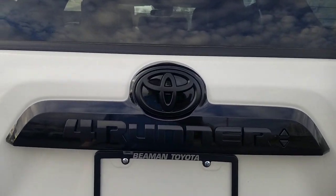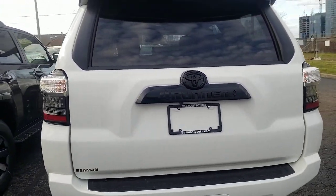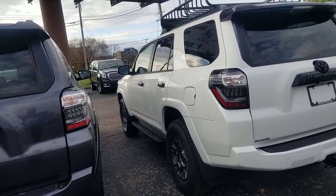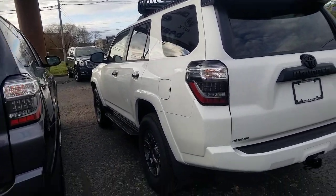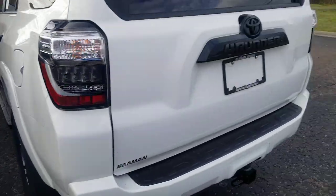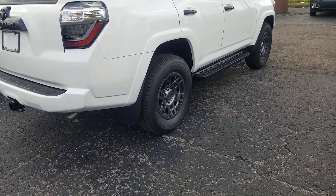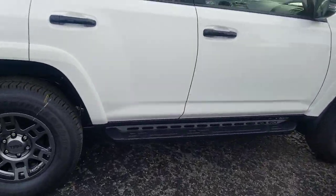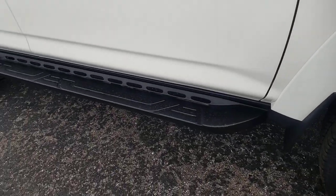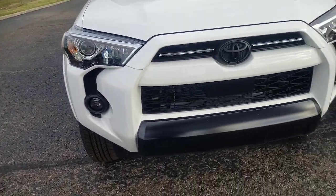Your 4Runner emblem, the shroud around it, and the emblem in back are also going to be black. It is a very nice looking car. It will come with mud guards on the back. This one does have the trail running boards, which is an option at about $599. It also has the option of high intensity fog lights, which is an option but not standard on your Venture series.